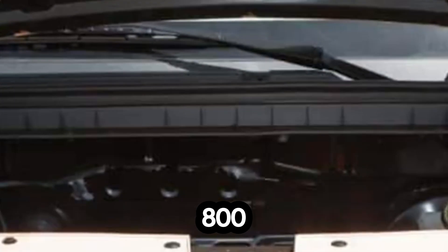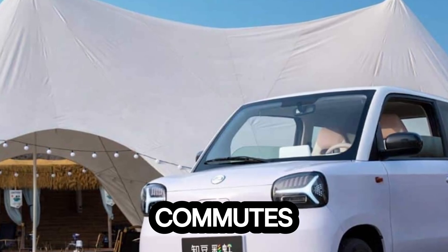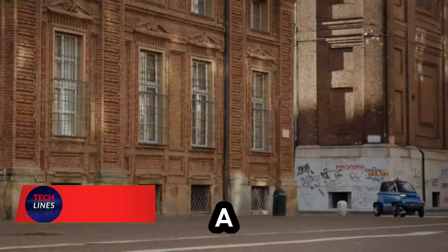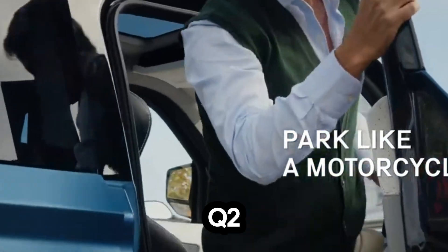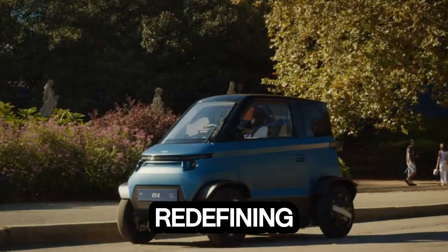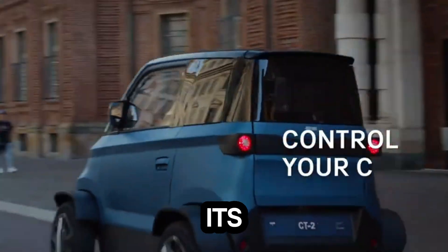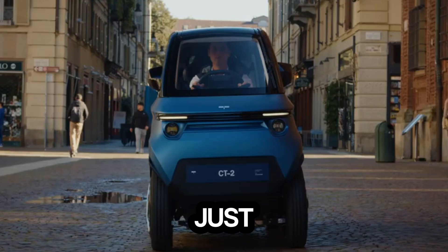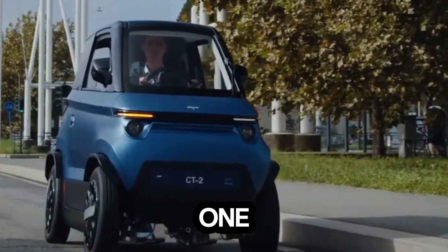Lightweight at just 800 kilograms, the Rainbow is built for tight streets and busy commutes — a perfect blend of charm and innovation. Imagine a car that literally shrinks to fit through traffic. Meet the Transformer Quart 2, the urban vehicle that's redefining city mobility. This futuristic microcar can adjust its width from 1.4 meters to just 1.0 meter, letting you glide through narrow streets or park where no one else can.